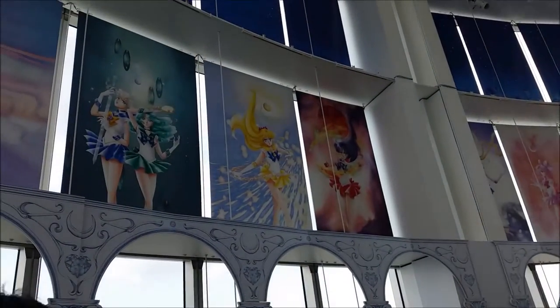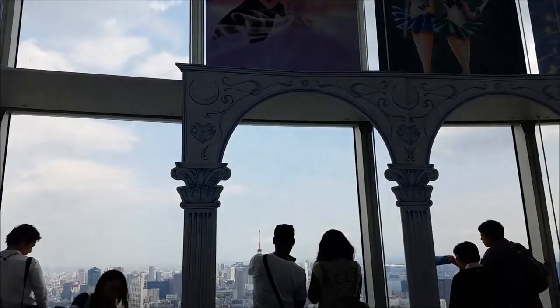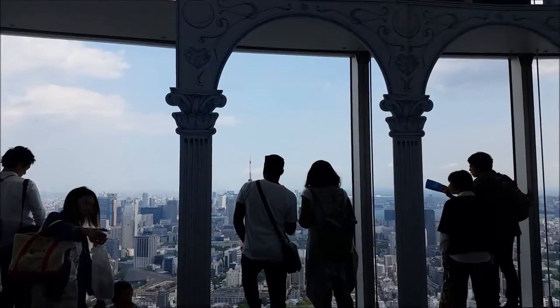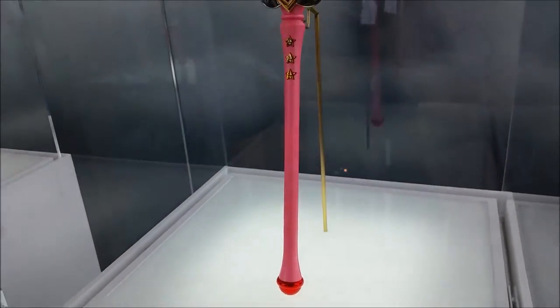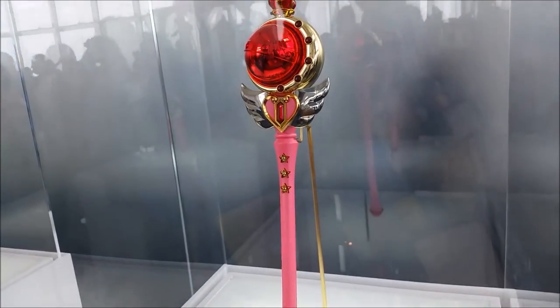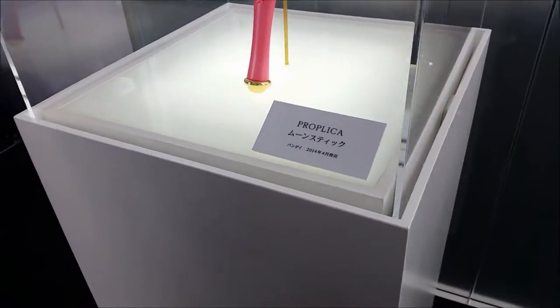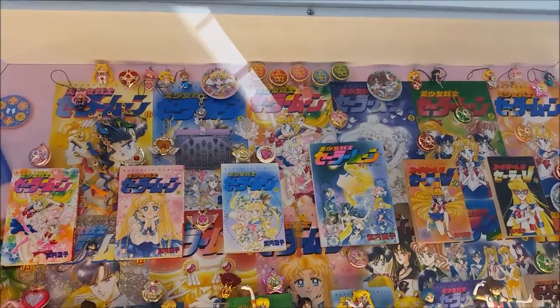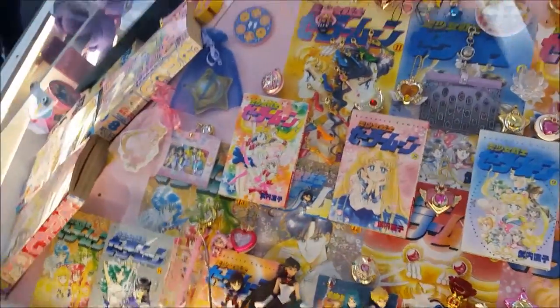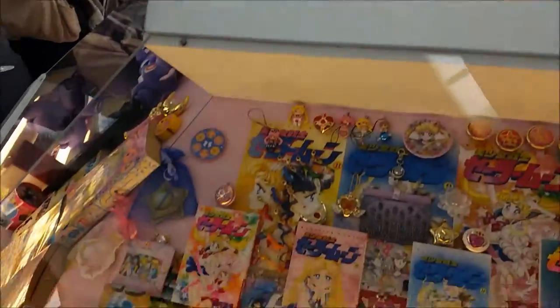I should have known this wasn't the only part of the exhibit — there would have been more, so oops, my bad. This part you could see the city view, and it was really just the main photo-taking opportunity area. They had lots of memorabilia on display — replicas of the wands, the moon prisms, and all that stuff — and also cardboard cutouts you could take pictures with.